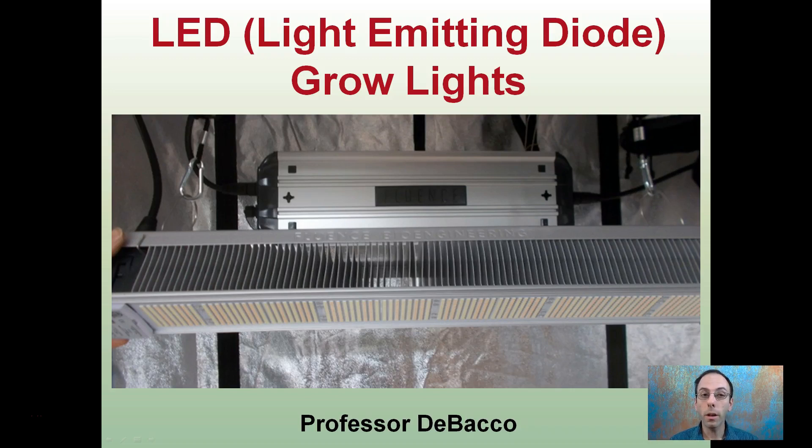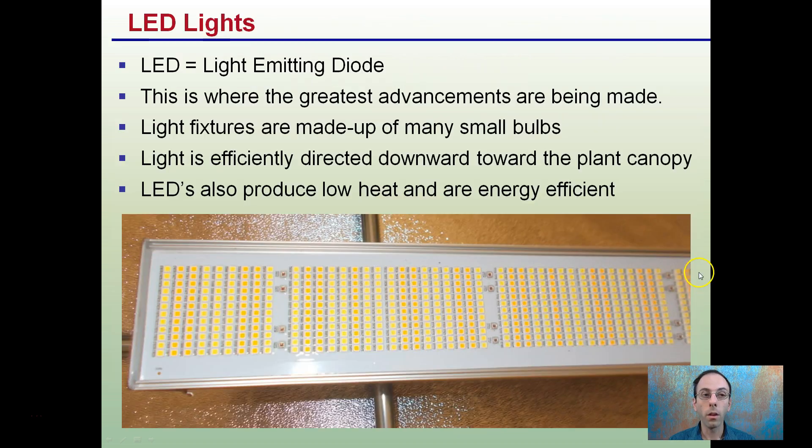Here I'm going to talk about LED grow lights, which stands for light-emitting diodes. Here's one in the grow tent by Fluence — it's a full-spectrum LED light. LED stands for light-emitting diode, and this is what they look like: many, many little tiny diodes that come together to produce that nice full-spectrum.